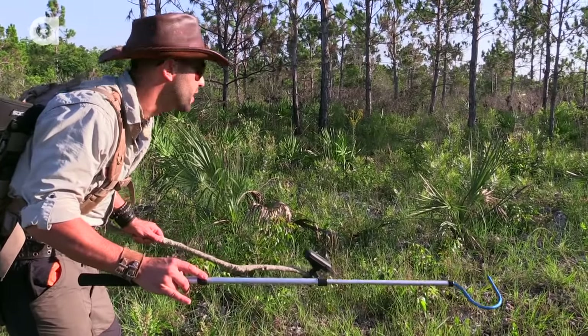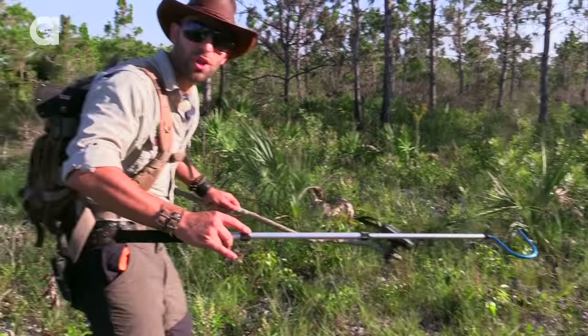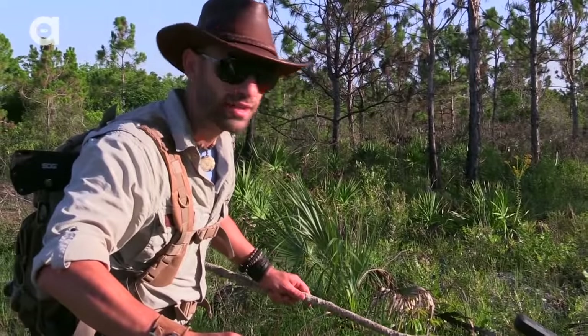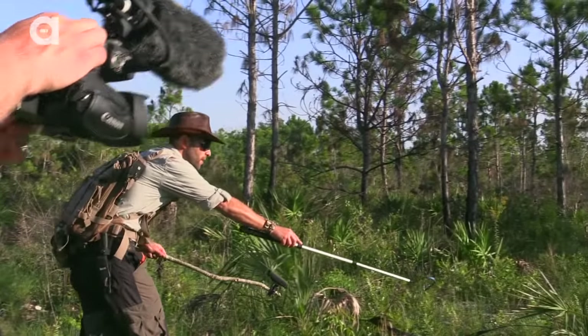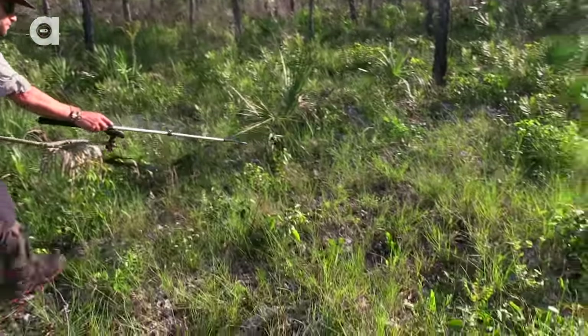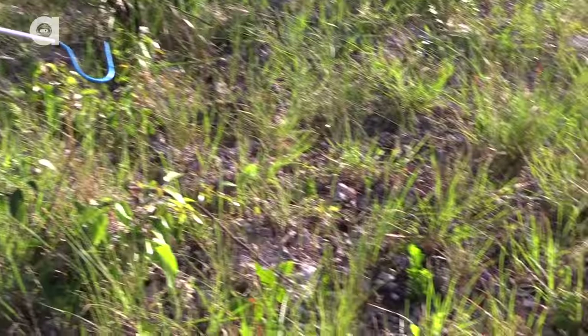You hear a rattle once, if it doesn't rattle again, you're just kind of frozen in place saying, okay, how close am I to that snake? Oh, right here. See it right here in front of us. Yep, it's an Eastern Diamondback.